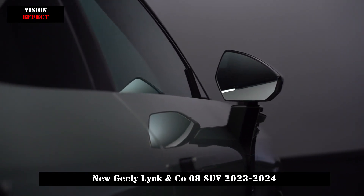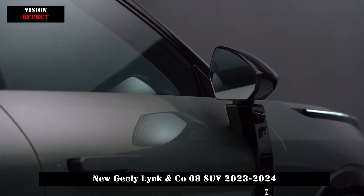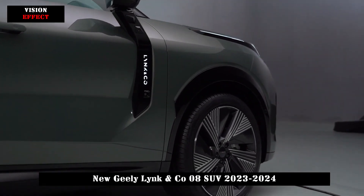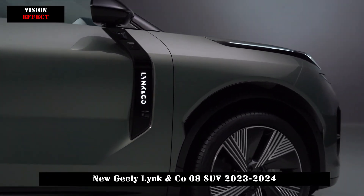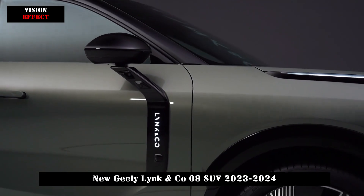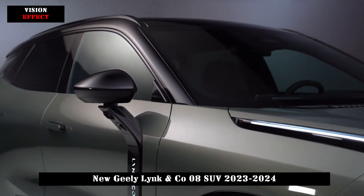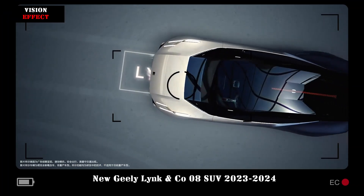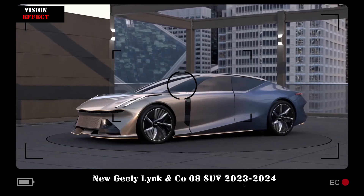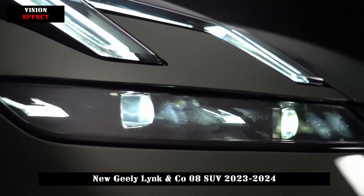In addition, the new car uses 21-inch long windbrake travel wheels, whose special design can reduce air resistance while driving. In terms of details, the Lynk & Co 08 also features a more stylish frameless door design that looks elegant and stylish. It is also equipped with an integrated frameless rear-view mirror and a concealed rear wiper. In terms of body size, the length, width, and height are 4820mm, 1915mm, and 1685mm respectively, and the wheelbase is 2848mm.